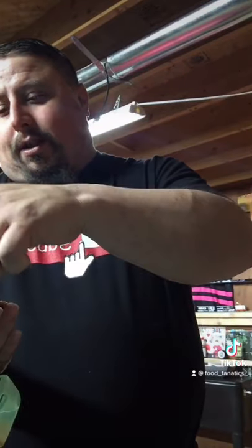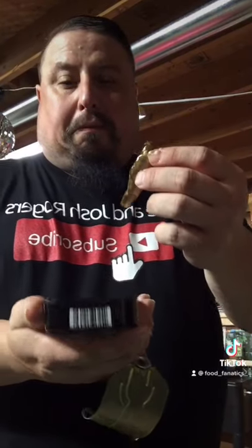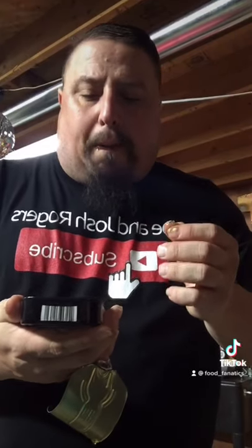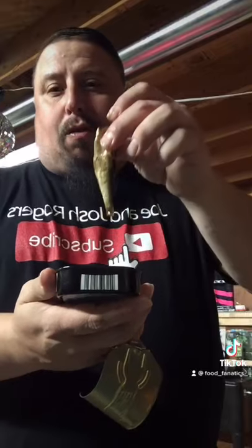These ones even have the tails still attached to them. Ooh, that's a bad taste of this. I'm eating some nasty fish. Check them out.